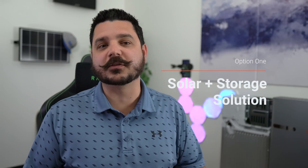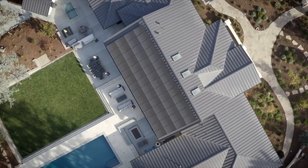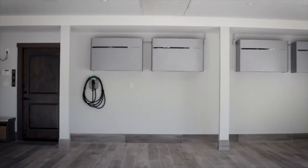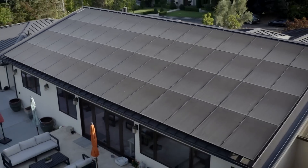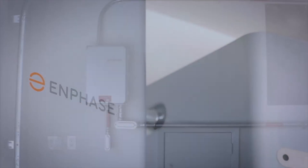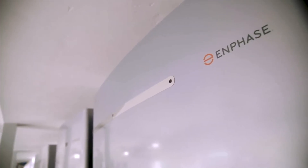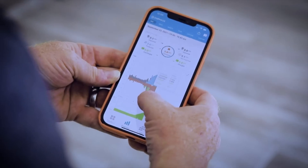First, we have the solar plus storage solution. Picture a cutting-edge solar system using the latest Enphase microinverters and a 10 kilowatt-hour Enphase battery. With this configuration, you'll harness the power of the sun and store it for later use — whether to power your home or earn substantial credits by selling excess energy back to the grid. However, this option does not include the Enphase backup equipment, which means the system won't power your home during a grid outage. It essentially mirrors older solar-only systems, but the solar plus storage solution guarantees a remarkable return on investment and boasts Enphase's unrivaled expertise in integrating solar billing program rate schedules into their platform.